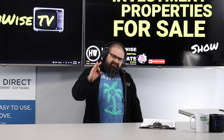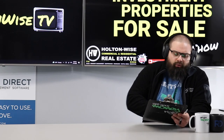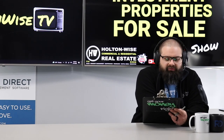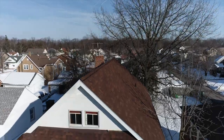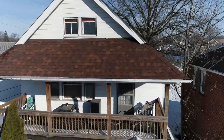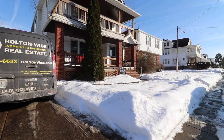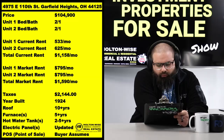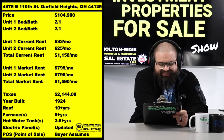We specifically streamline the process for investors, both local and out of state. Today's show is all about this deal right here: 4975 East 110th Street in Garfield Heights, 44125, priced at $104,900. And this thing has the potential to bring in $1,590 a month in rent.